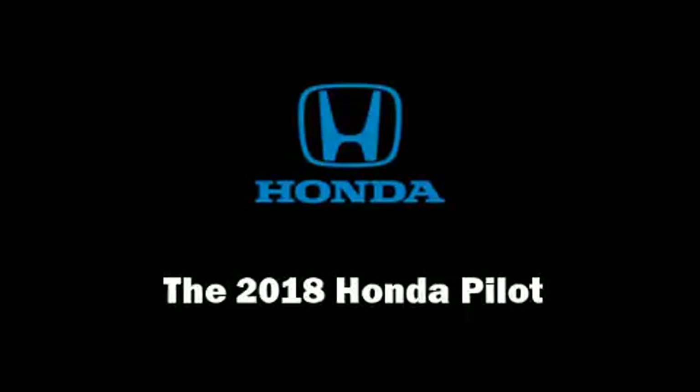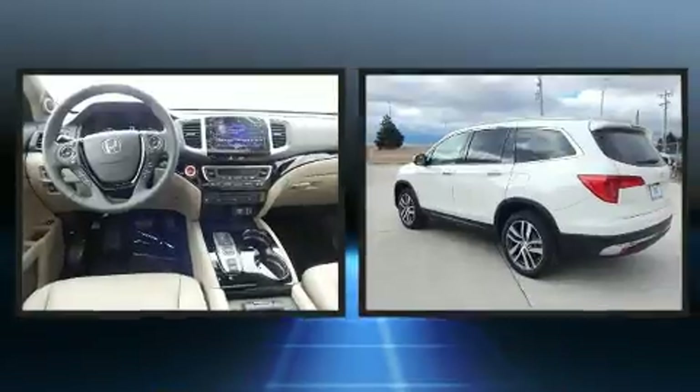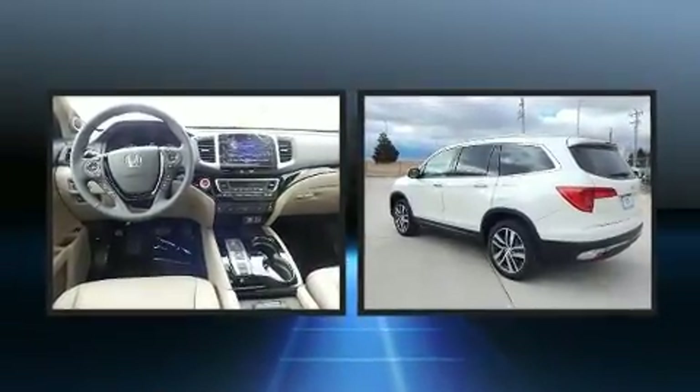Load your family into the 2018 Honda Pilot. It features all-wheel drive versatility, an automatic transmission, and a 3.5-liter six-cylinder engine.